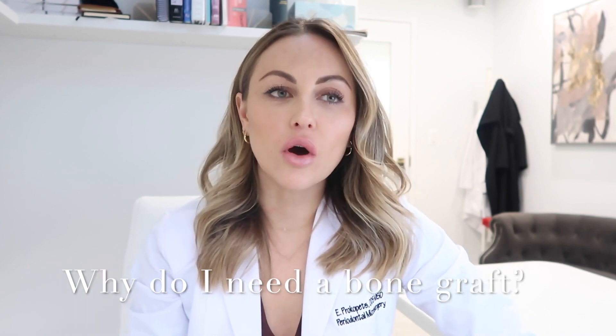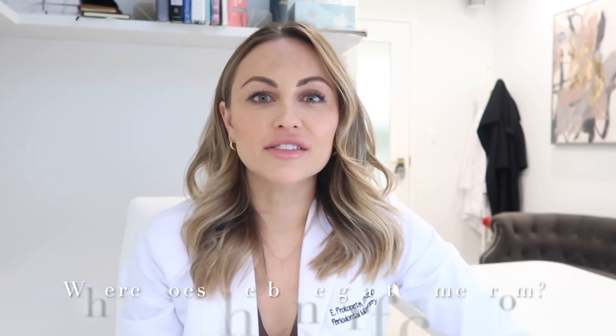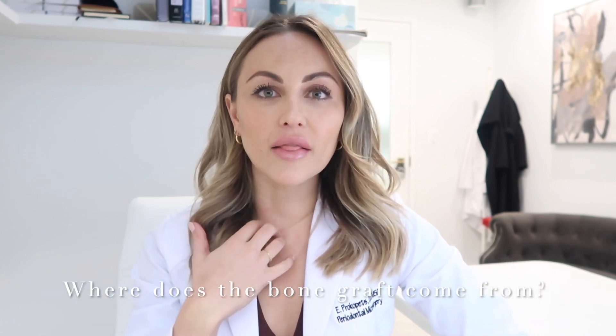Hi guys, welcome back to another video. I wanted to talk about a topic that I get asked a lot of questions about as a periodontist, and that is: why do I need a bone graft? We talk a lot about bone grafting, and I do a lot of bone grafting in my practice. Patients often ask me why they need a bone graft, and the second question they ask is where does the bone graft come from.